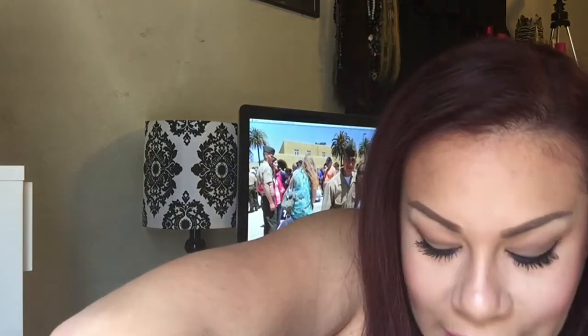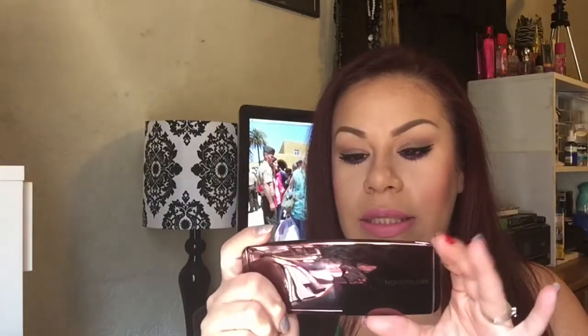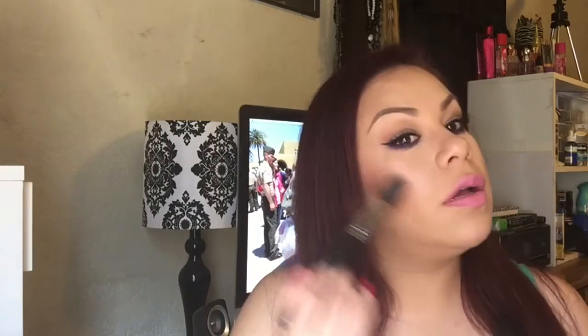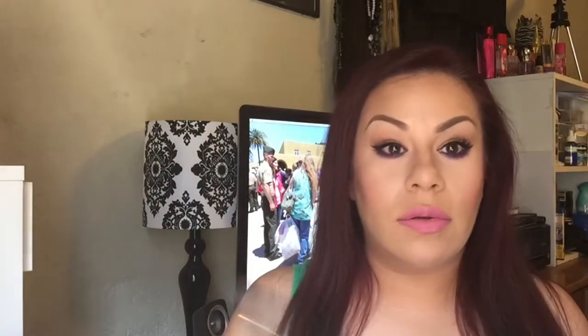The last thing from Sephora is the Hourglass Ambient Lighting Palette, which has three highlighters and I just love them all. I sweep my highlighting brush through all of them and just go along my cheekbones and down the bridge of my nose, and that's it.